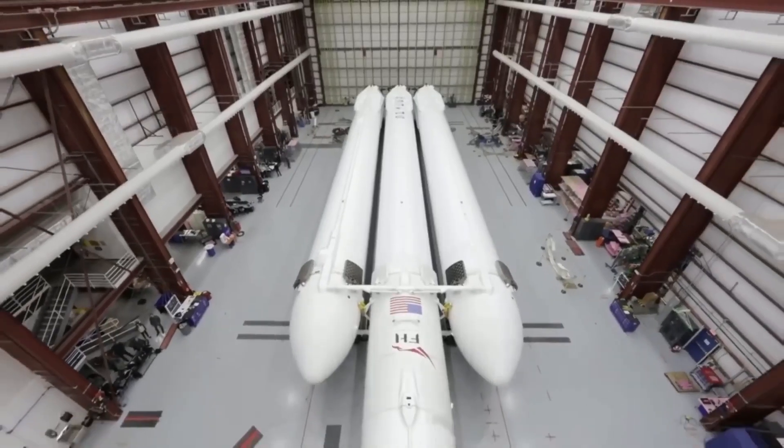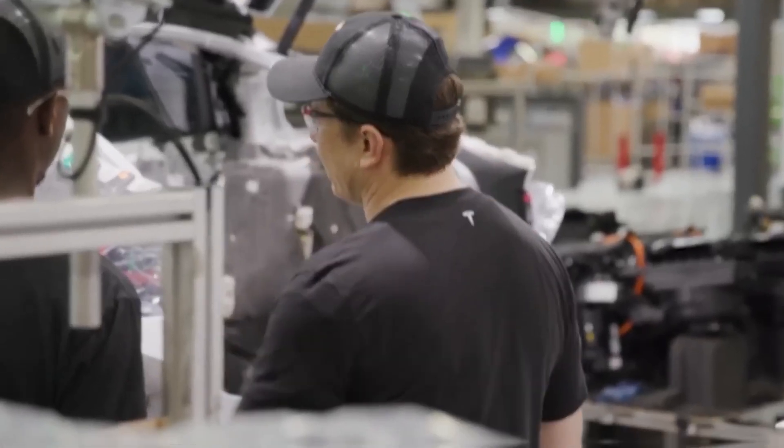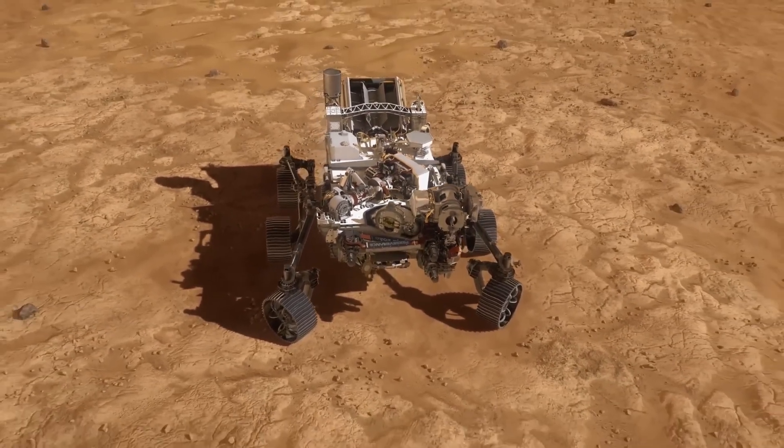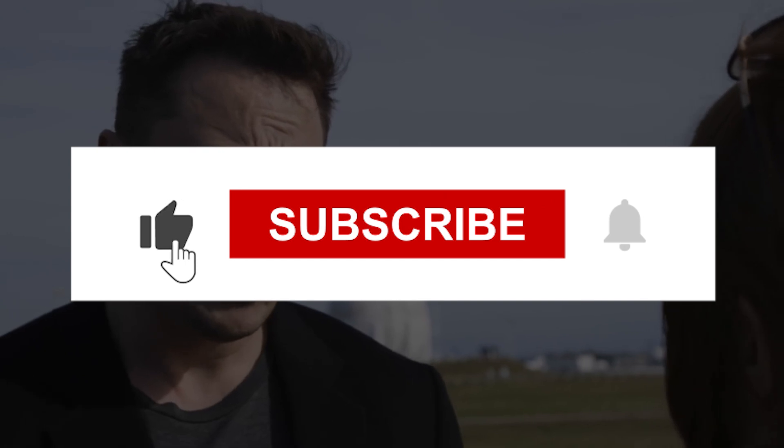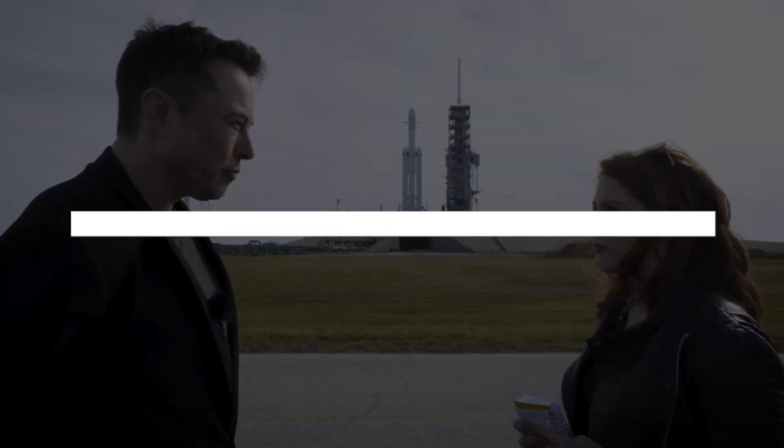Let me know what you think of the nuclear-powered spacecraft in the comments below. I hope you found this video interesting, and if you want to see more videos like this, please consider subscribing to my channel. See you in the following video with some more of the latest updates — stay tuned!